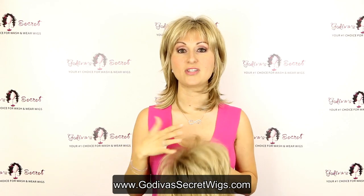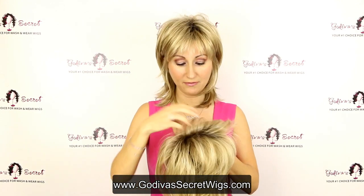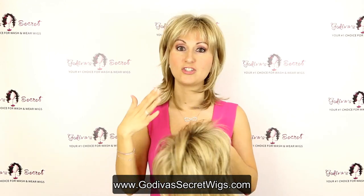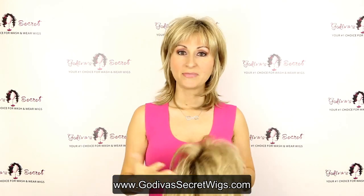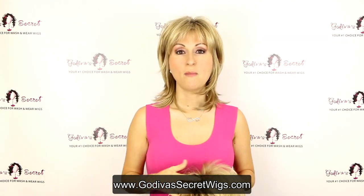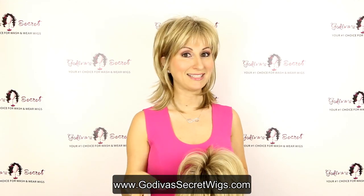There's actually a person looking at each and every wig before it goes out to you. So if you see a little teasing at the base, that's machine teasing and it's supposed to be like that — somebody has already checked it. If you see something else you're unsure of, just know that we have already looked at it. But if there's something you still don't feel is quite right, you can always call or email us, send us pictures and ask us.